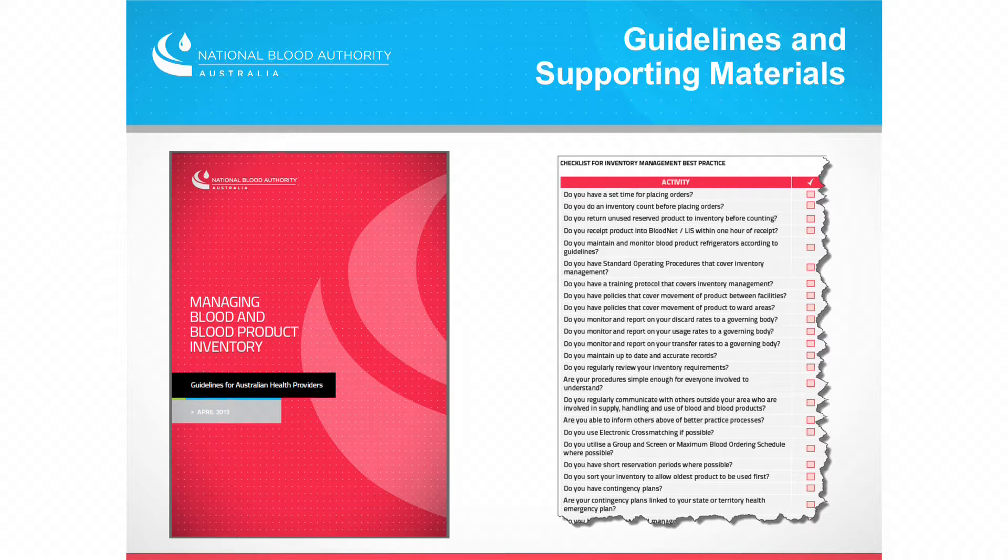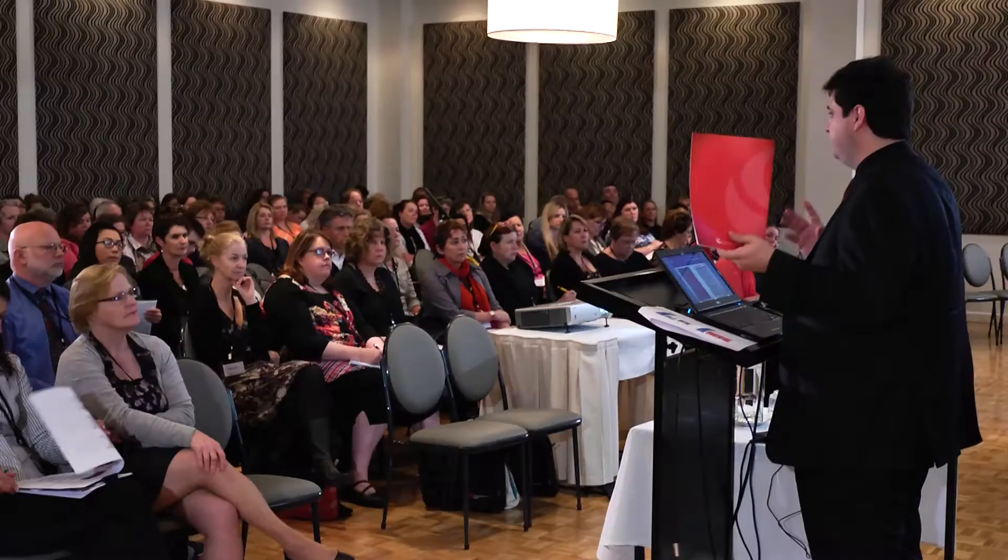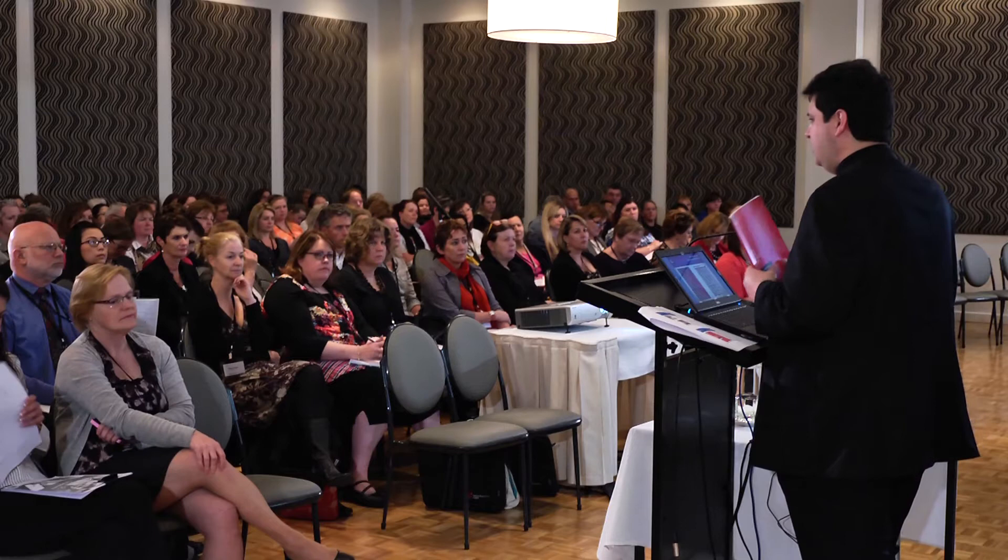The other thing we're working on very much is guidelines and supporting materials for you. Hopefully a few of you have seen this publication — Managing Blood and Blood Product Inventory: Guidelines for Australian Health Providers. There are copies on the stand outside and on our website. All it really does is take a common-sense approach to what do you need to do to help improve inventory management — it puts it down in a simple, easy-to-find manner that a lot of your junior scientists particularly can pick up and run with. What we're really trying to encourage is that culture where enhanced inventory management is seen as a core part of everybody's role who's working in the laboratory.